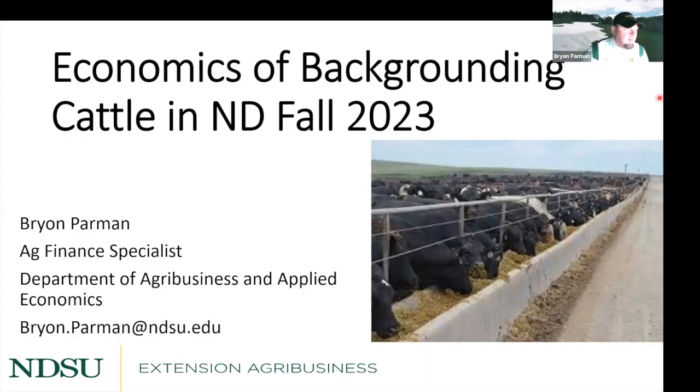I'm going to talk about, as I've done the last few years, using these backgrounding budgets that we create here at NDSU under some different scenarios for both steers and heifers across North Dakota, based on current prices of both cattle and production costs and everything else we're dealing with this time of year as we're trying to make these backgrounding decisions across the state.